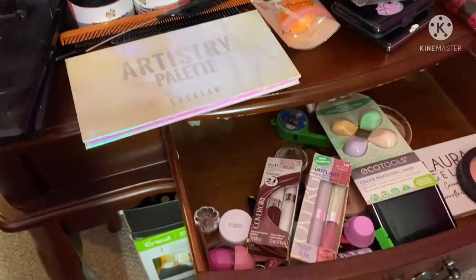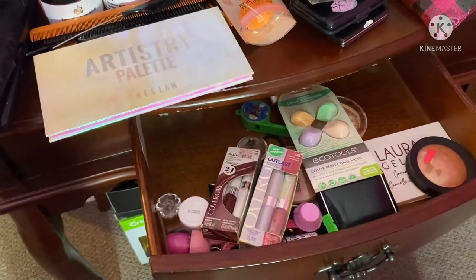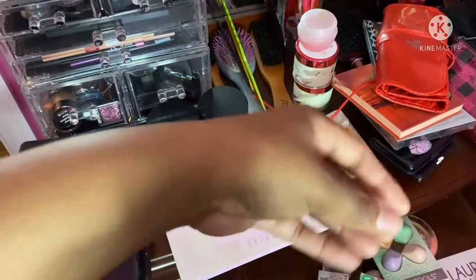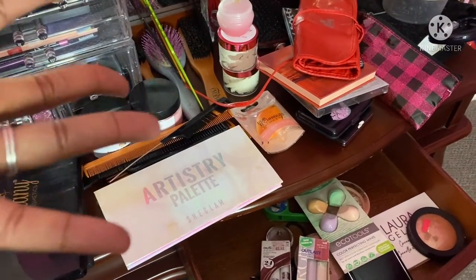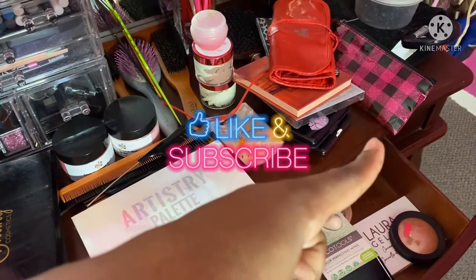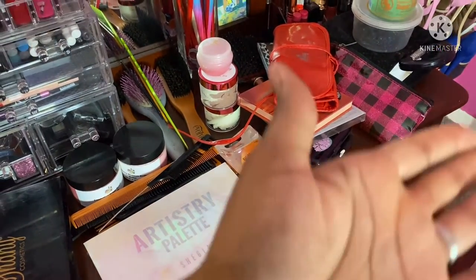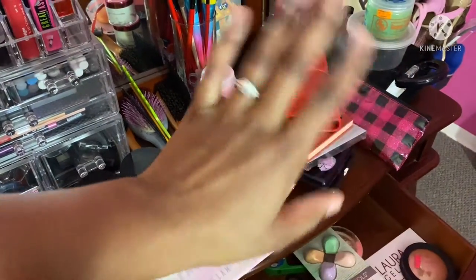That's pretty much everything. I wanted to get y'all a more in-depth look at what is on my vanity and what I keep inside the drawers. Thank you all so much for watching and being a part of the fun. Make sure you're subscribed and hit that notification bell. As always, hold your head up high — why? Because she walks in beauty. Bye y'all!